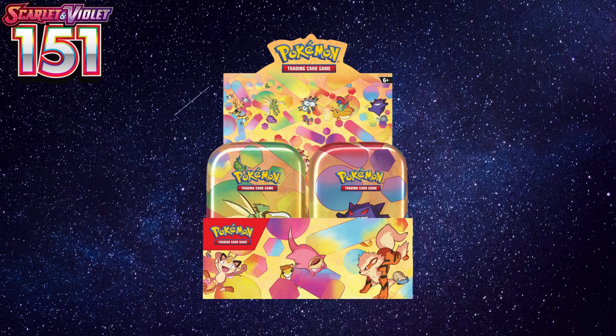Let's talk about the final projected product to be released for the Scarlet and Violet 151 special set: the Scarlet and Violet 151 Mini Tins. Always a fan favorite because they are reasonably priced, this is a great opportunity for collectors to be able to get a few packs here and there for a reasonable price.